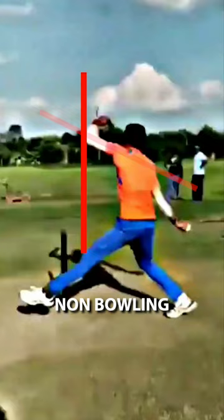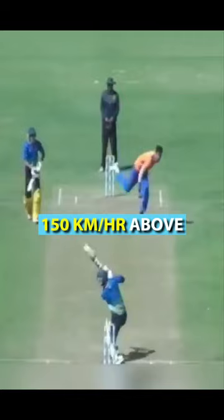In his bowling action, his attractors have a lot of scope for improvement — specifically his non-bowling arm and front-foot contact. By improving that, his line and length have improved, and with this he can also add 150k and above.